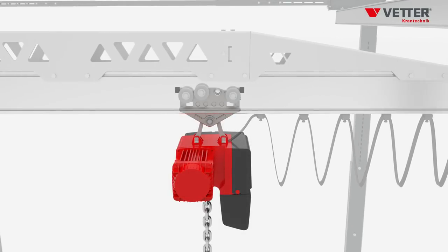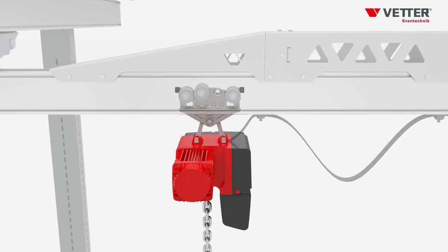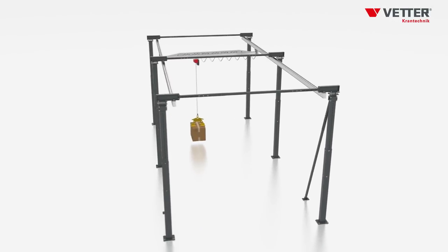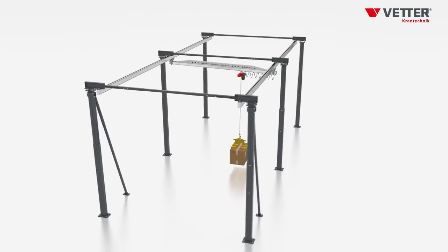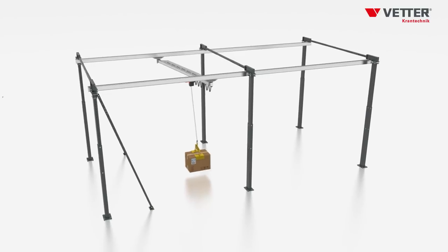The hoists feature easy-running trolleys which run very smoothly in the aluminum profiles. Therefore, Ergoline ensures, with its gimbal mounting, minor traversing forces from any position, along with fatigue-free working.